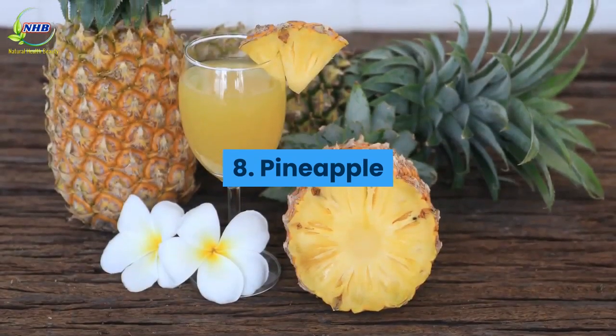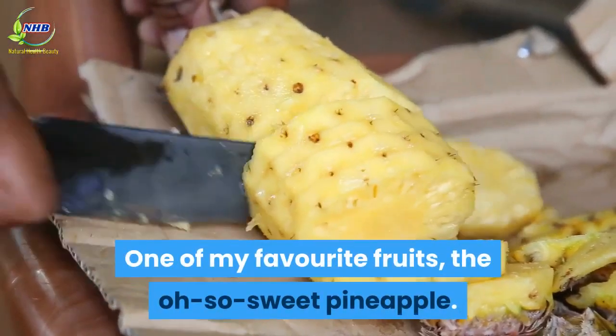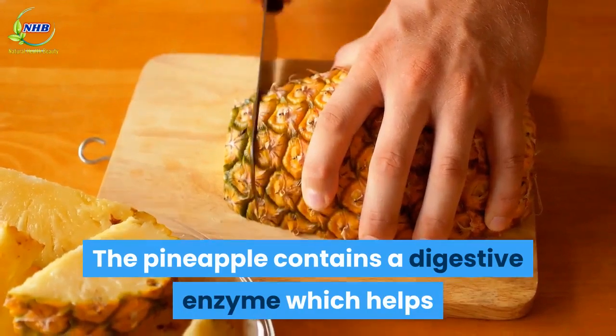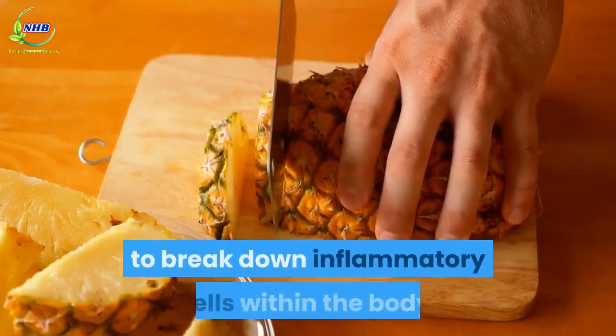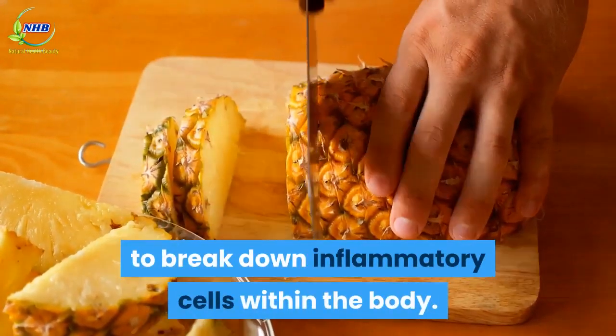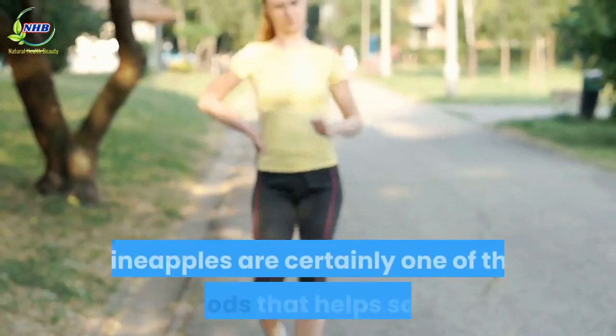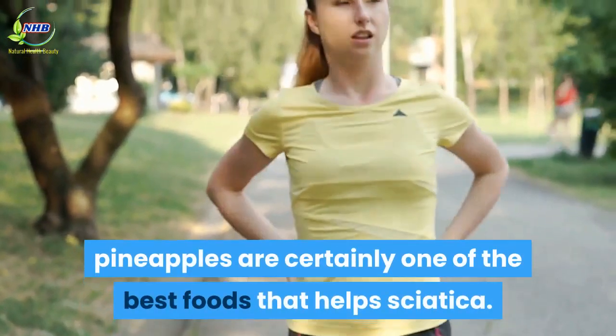Number 8: Pineapple. One of my favorite fruits, the oh-so-sweet pineapple. The pineapple contains a digestive enzyme which helps to break down inflammatory cells within the body. Because of this excellent effect and delicious flavor, pineapples are certainly one of the best foods that help sciatica.